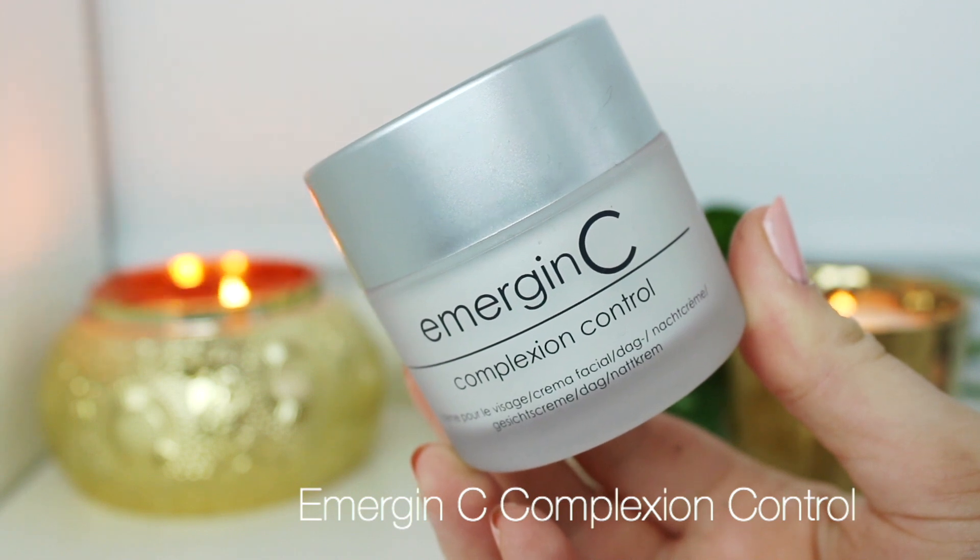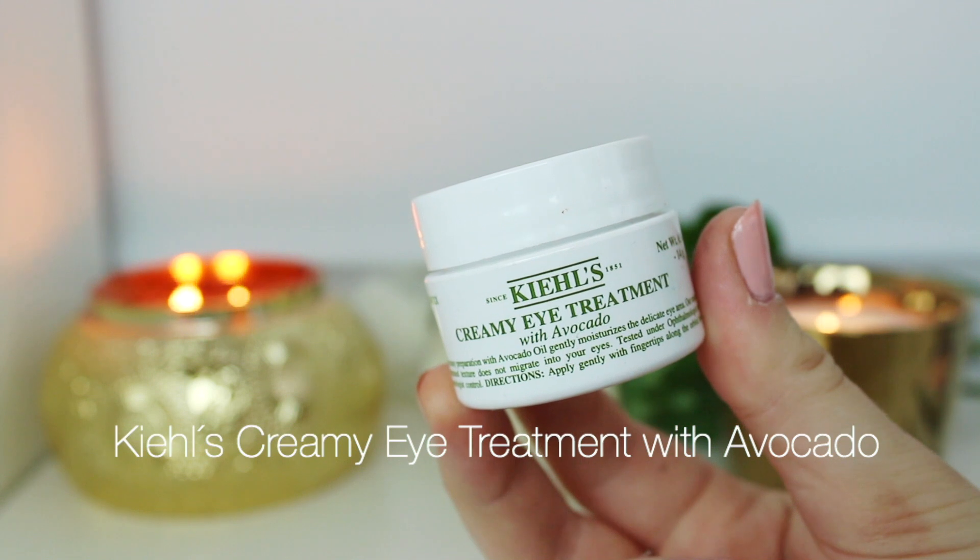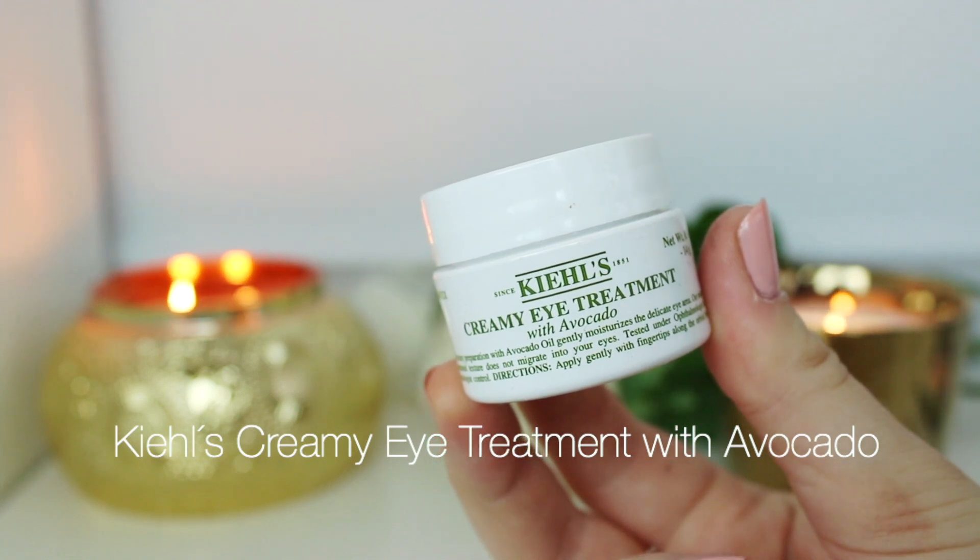Then for moisturizer I use the Emergency Complexion Control Moisturizer. This has a lightweight consistency so it sinks into the skin really quickly, which is really nice before using any makeup. The last skincare product I use is the Kiehl's Avocado Eye Cream — it gives so much moisture underneath my eyes and sinks in quickly. I use it both day and night.